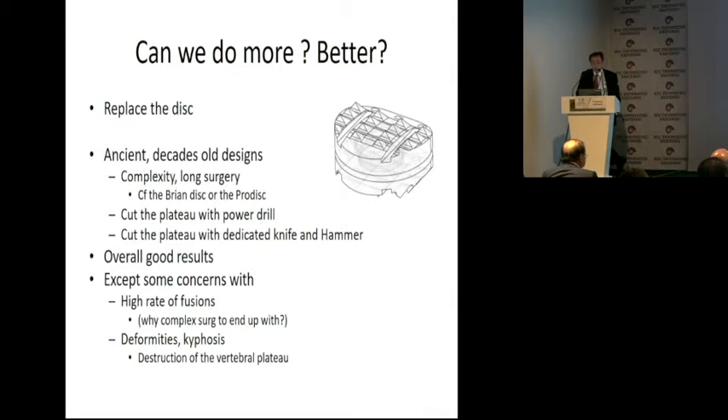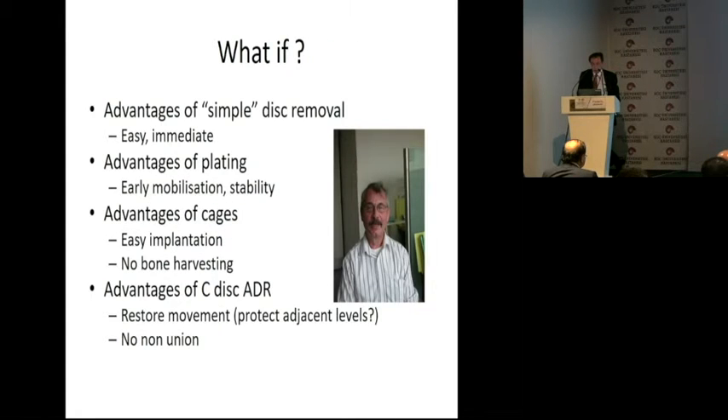Can we do more or better? We'd like to replace the disc, and get rid of decades-old designs with complex, long surgery. Overall, we have good results with cervical disc prosthesis, but we have concerns with high rates of fusion, deformities, kyphosis, and subsidence. What if we had the advantage of simple disc removal, plating with early mobilization and stability, easy implantation and no bone harvesting — and the advantage of cervical artificial disc replacement?